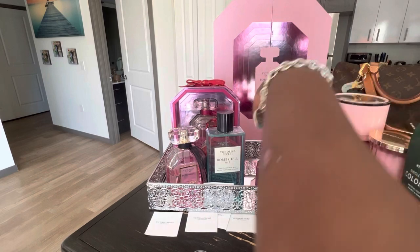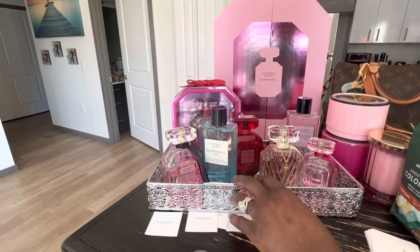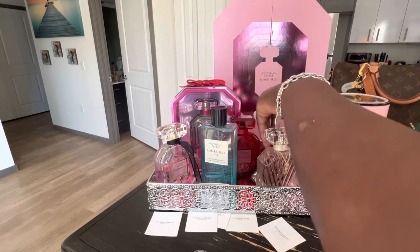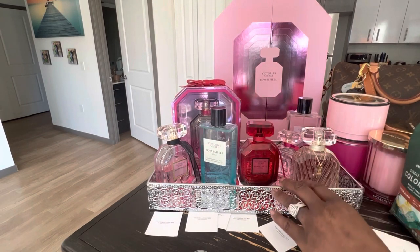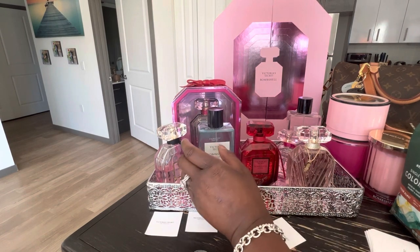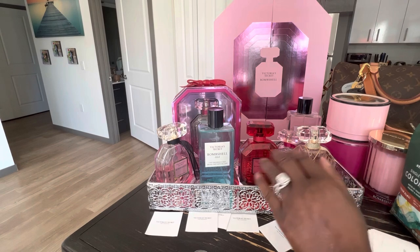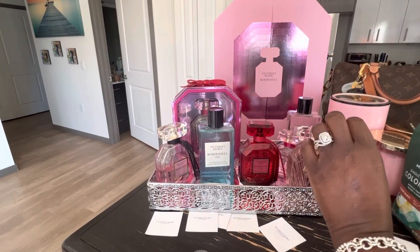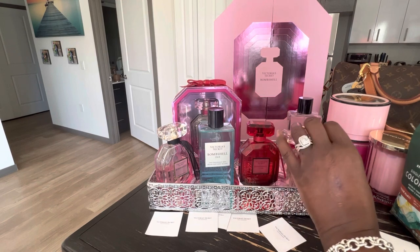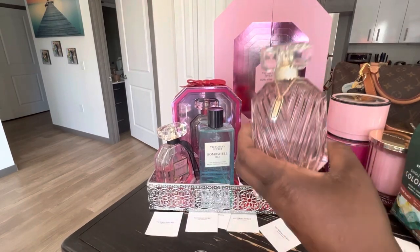That is the collection, that is the lineup. There are more to come, I'm pretty sure. I will be doing a video of the rest of the Victoria's Secret collections that I have — probably the Tease one next, and then the Very Sexy line. Definitely stay tuned. Thank you guys for coming back and watching. Make sure if you love anything fragrance, anything luxury, anything just having fun and talking, definitely subscribe. Hit that thumbs up button if you had a good time with me today. Stay tuned, my love bugs. Say bye, Celebration!